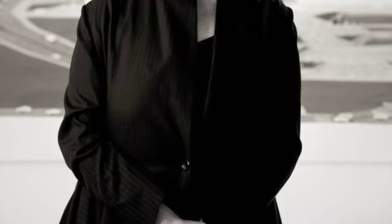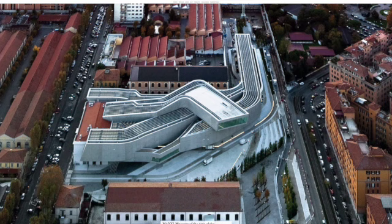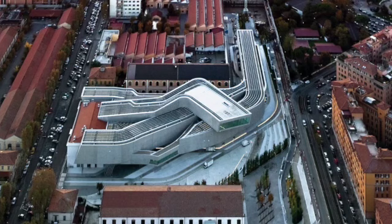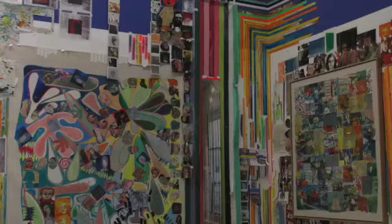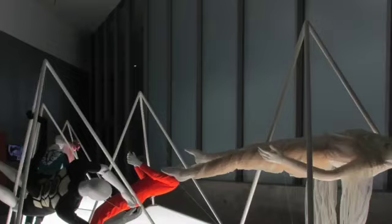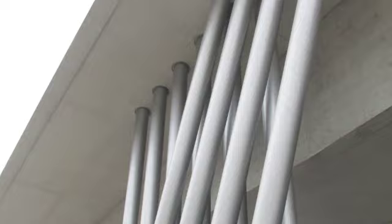The MAXXI, or the National Museum of 21st Century Art, is a modern and innovative building in Rome, Italy. Designed by the famous Iraqi-British architect Zaha Hadid, the museum is a stunning example of contemporary architecture that has become an iconic landmark in the city. The MAXXI is located in the Flaminio district of Rome and was completed in 2009. It was founded by the Italian Ministry of Cultural Heritage and Activities as a space dedicated to contemporary art, architecture, and design.